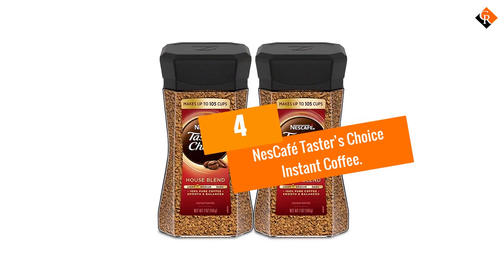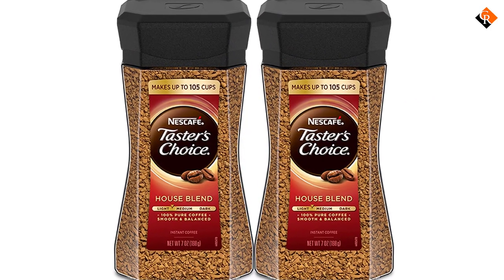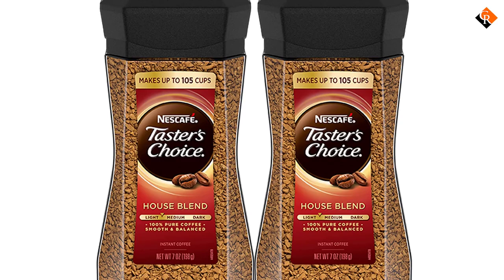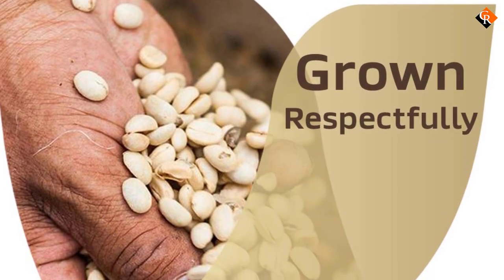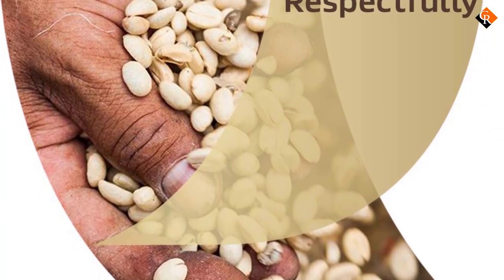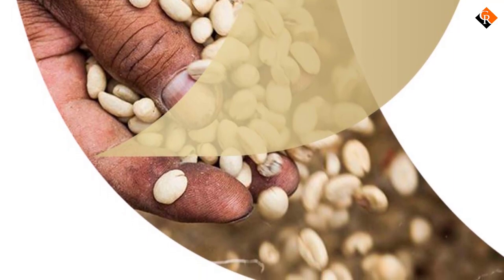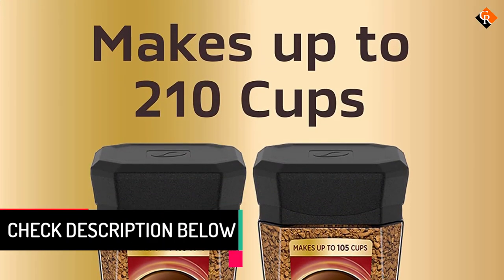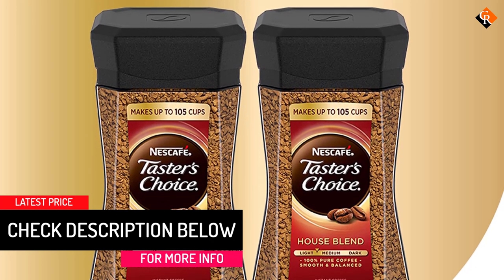Moving on at number 4, we have the Nescafe Taster's Choice Instant Coffee. For those who can't quite take the strong effects of caffeine, Nescafe Taster's Choice is one of the best decaf instant coffees on the market. The greatest complaint about decaf coffee usually has to do with the lack of flavor. With the Taster's Choice decaf house blend, flavor is not a problem. This instant coffee stands up to the flavors of the caffeinated options on this list.